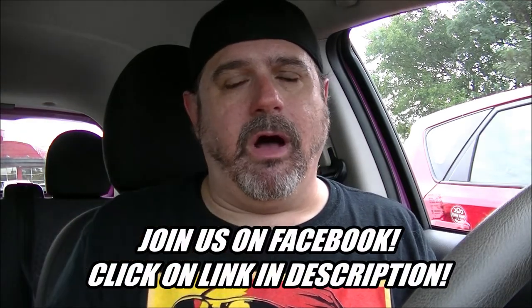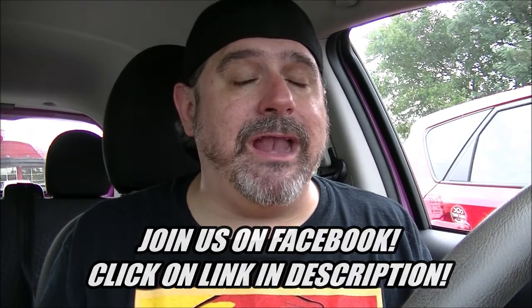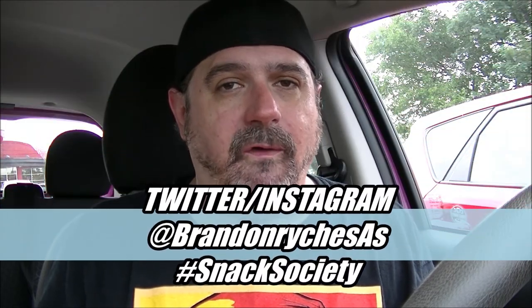Stay tuned for the final Nova Pro report leading into American Slang right after this. If you want to keep up with us on the internet, join our Facebook group by clicking the link below — hundreds of the coolest people in the world are in our group. Follow me on Twitter and Instagram at BrandonReichSAS and use the hashtag Snack Society all day every day. Like, comment, share, and subscribe.